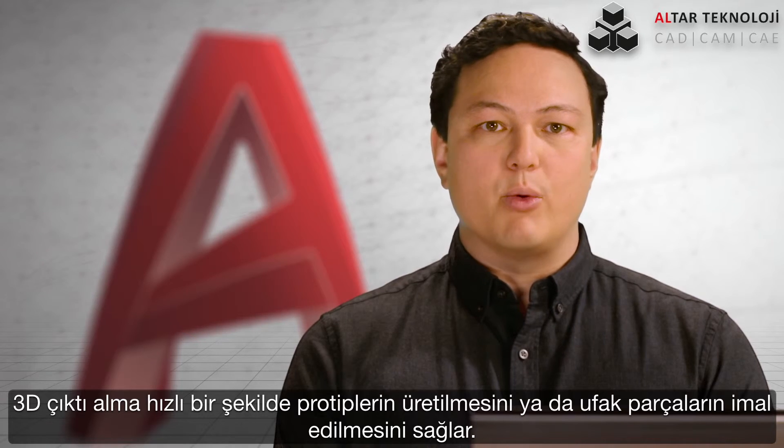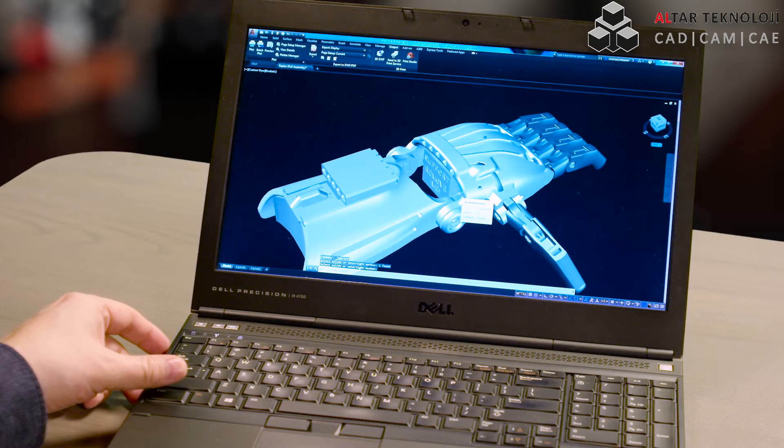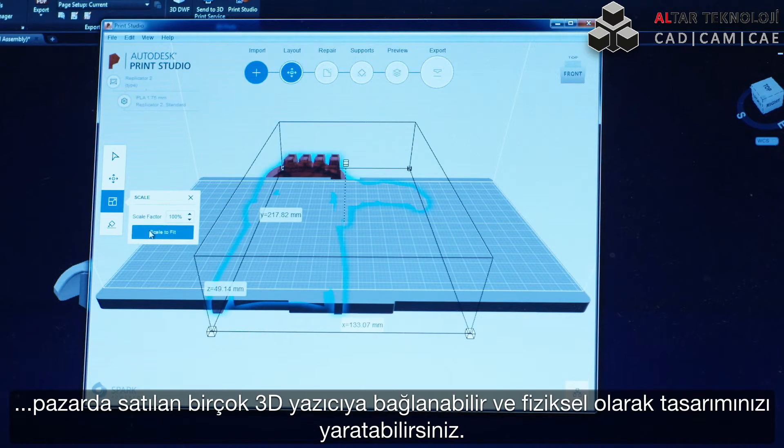3D printing is becoming a way for you to quickly prototype a design or to manufacture small batch run parts. Using Autodesk's Print Studio, you can now prepare your model for printing, connect to almost any 3D printer on the market, and physically create your design.